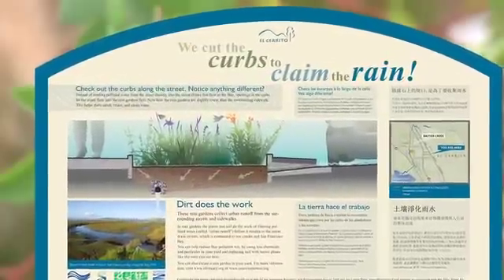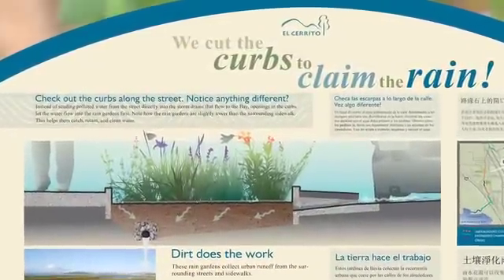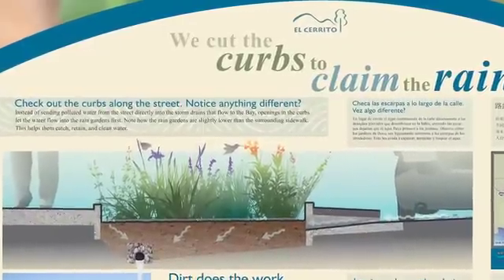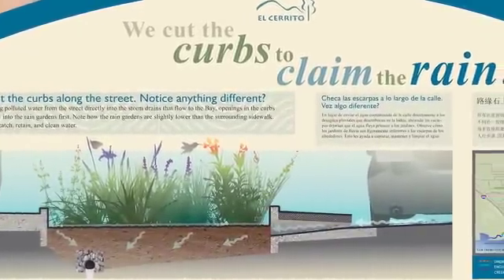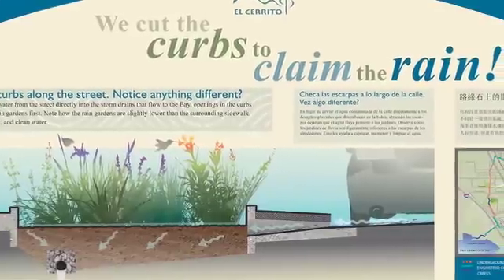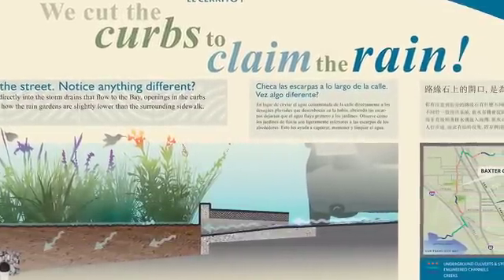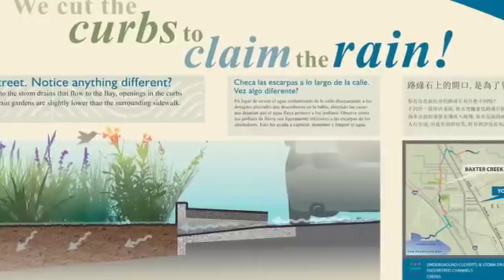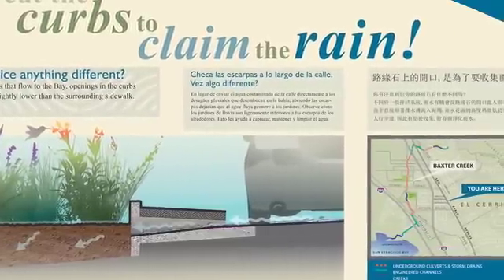One of the features of this project is to put an interpretive sign explaining what these things are. They're not just a little garden patch — these are hard-working elements of the environmental system we have out there. So they'll help to educate people. We found that that really does touch a lot of people, and in El Cerrito the people who live here are very curious and astute about these things, and I think it will be well-received.